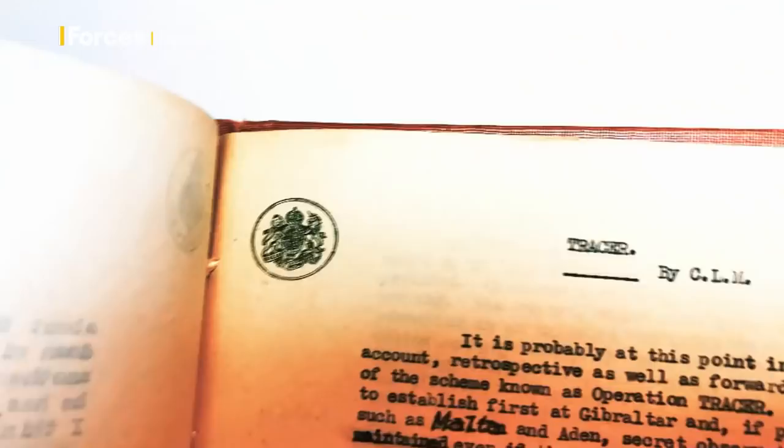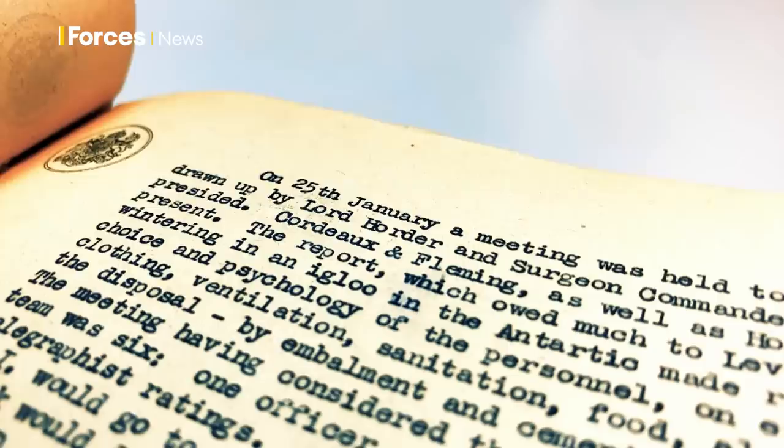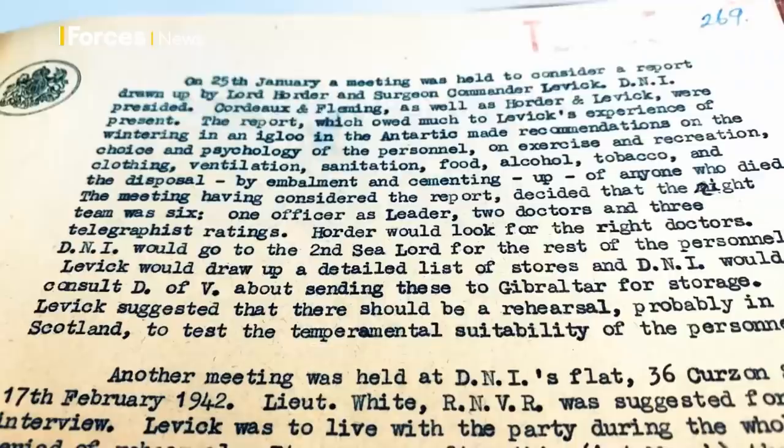It meant burying six soldiers alive inside the rock. They would create a secret sealed-off chamber where they could hide, potentially for years. In Gibraltar, it became known as Stay Behind Cave. One of the masterminds of the plan was none other than James Bond author Ian Fleming.